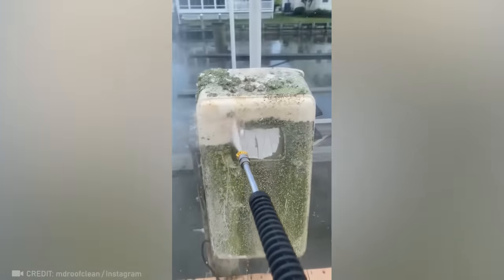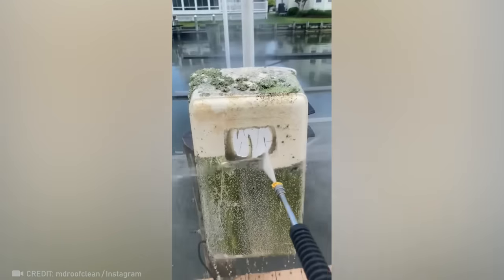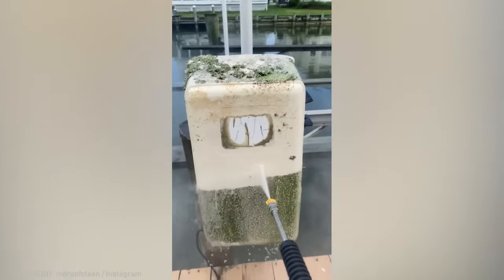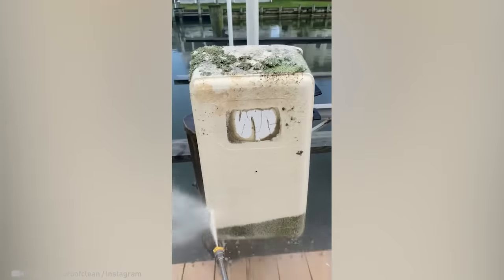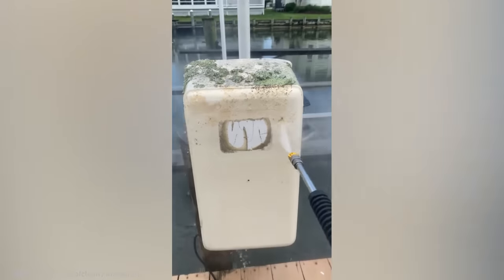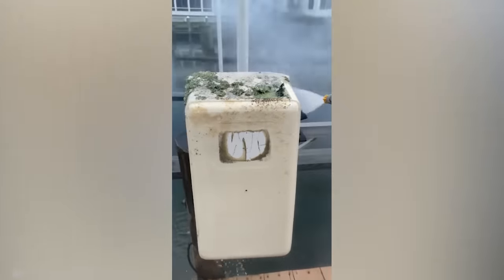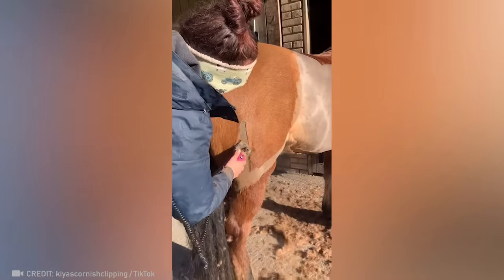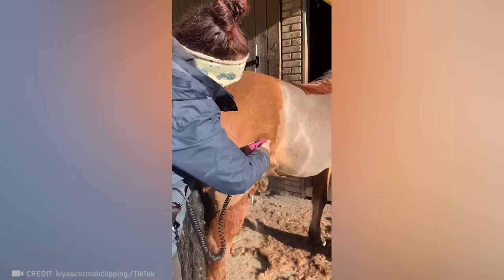Pressure washing can work wonders in the right hands. Only a true professional can be trusted to work so closely with a horse.